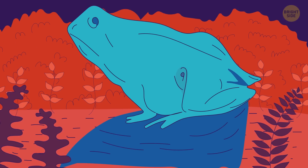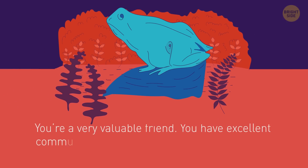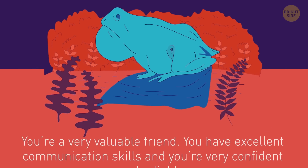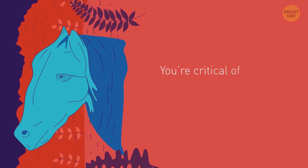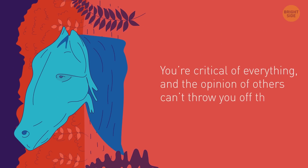If you see a horse in this picture, you're a very valuable friend. You have excellent communication skills, and you're very confident and reliable. But if the first thing you saw here is the horse's head, it may mean you're critical of everything, and the opinion of others can't throw you off the path.